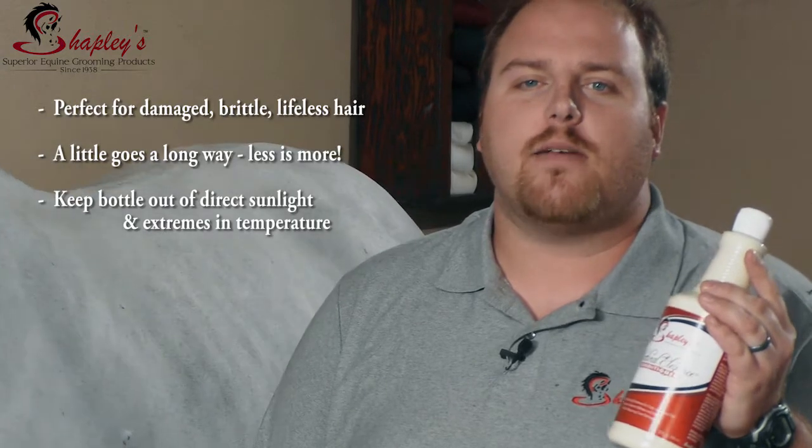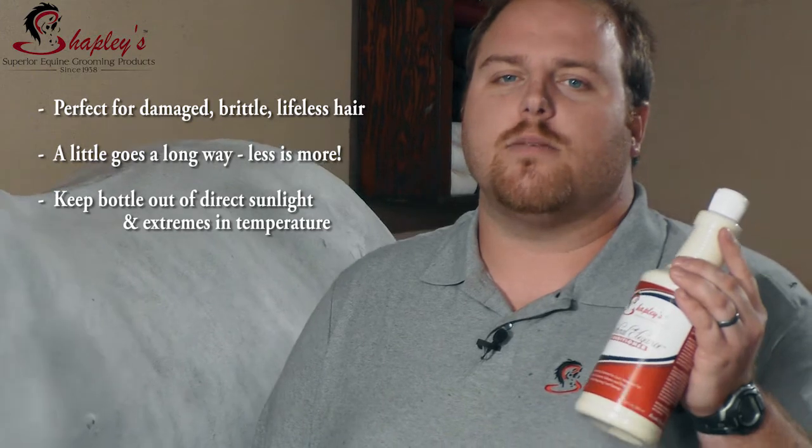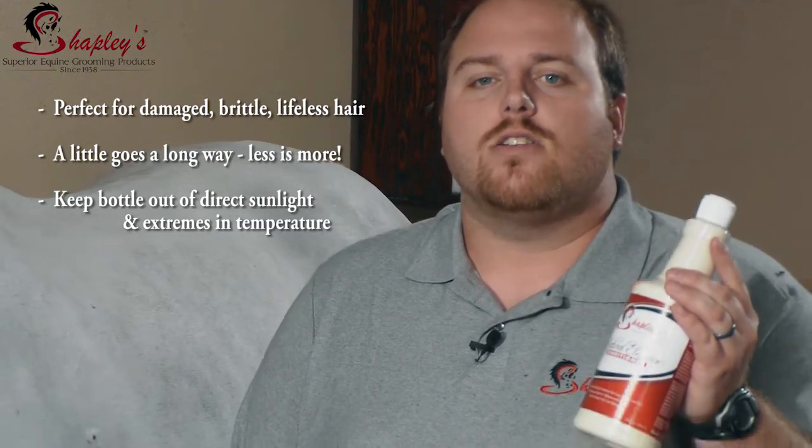It's perfect for damaged, dry, lifeless, brittle hair, or hair that just needs a little bit of TLC. And a little goes a long way.